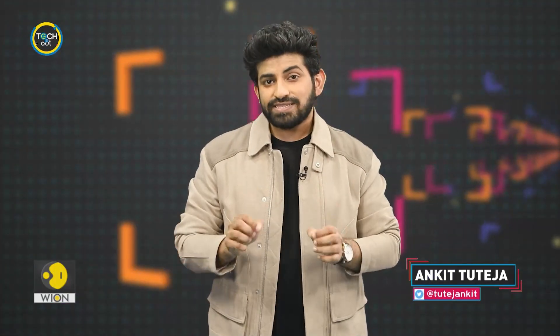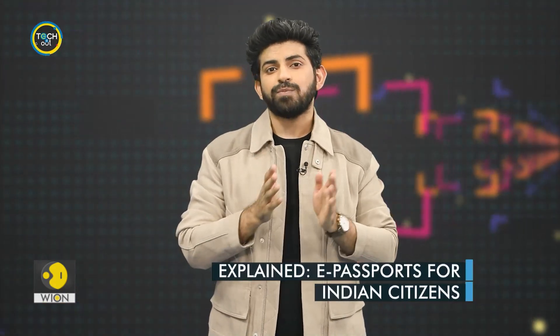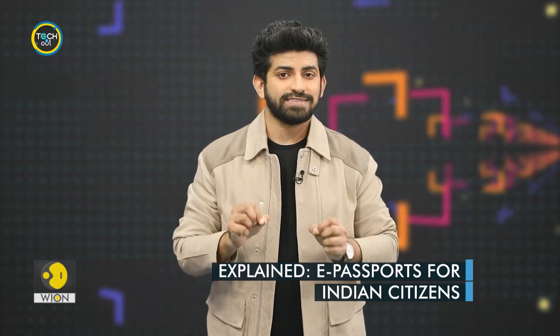On Tech It Out, we keep bringing you futuristic technologies and tech trends that promise a better future. In this story, we discuss an interesting technology that makes international travel much easier and more secure. We are talking about the e-passport that will soon be rolled out for Indian citizens as well. Here is everything you need to know about it.